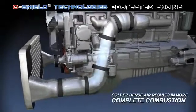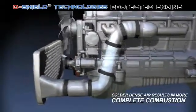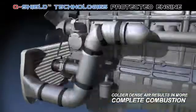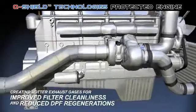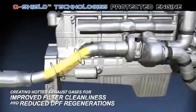Air exiting the intercooler is colder and more dense as it enters the combustion chamber, thereby producing a more complete combustion, resulting in improvements in miles per gallon or gallons per hour.